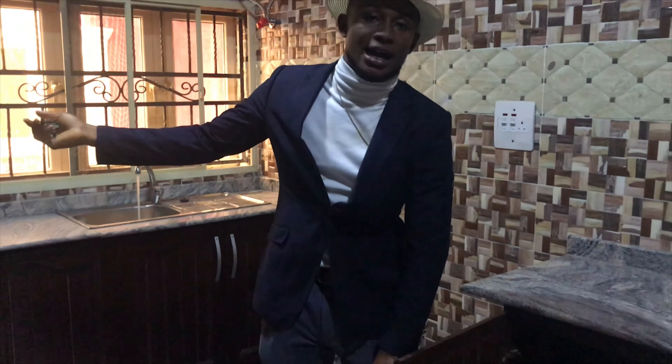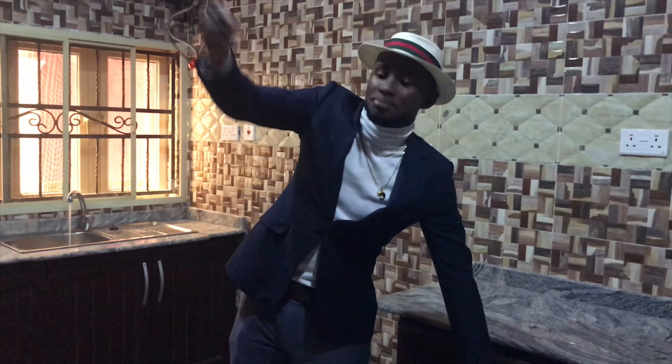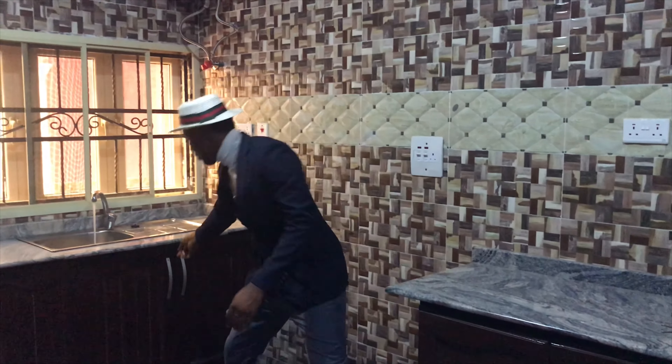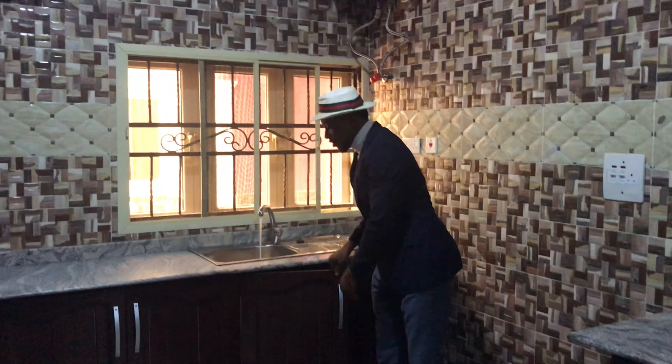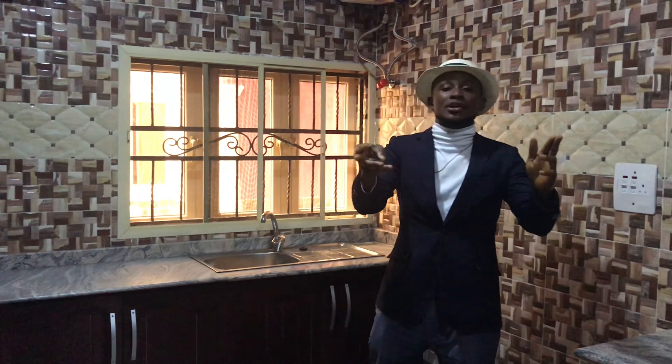We have the cabinets — the upper and the lower part. This is luxury. Whatever you have, whatever lifestyle you lead, luxury means this apartment has it. Let me take you around.